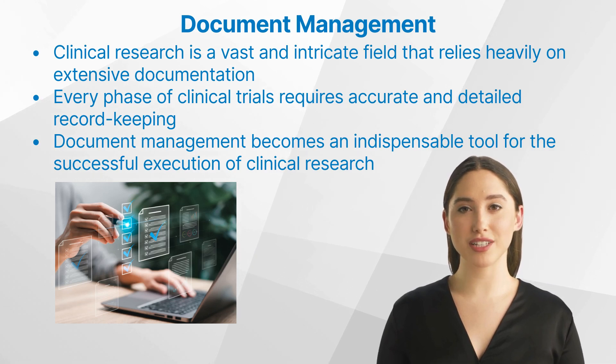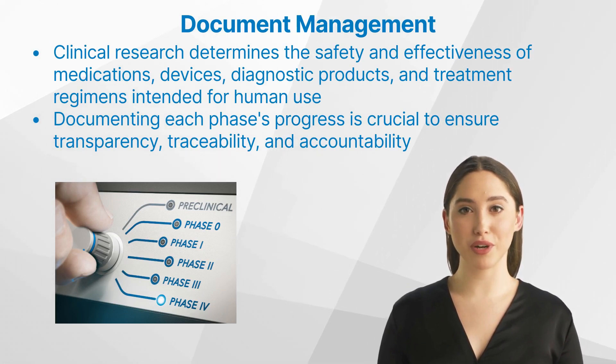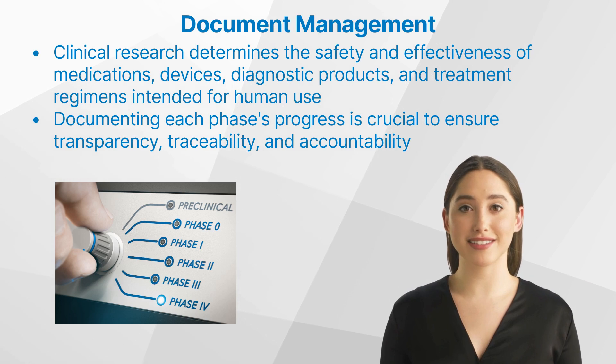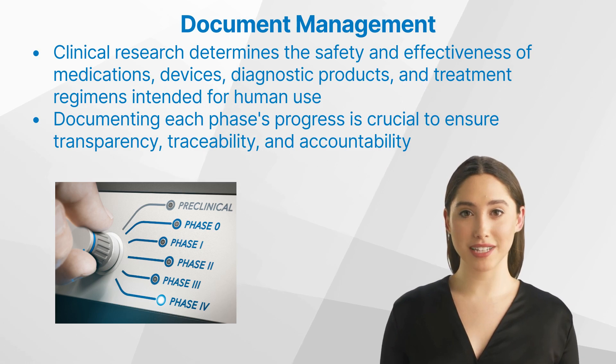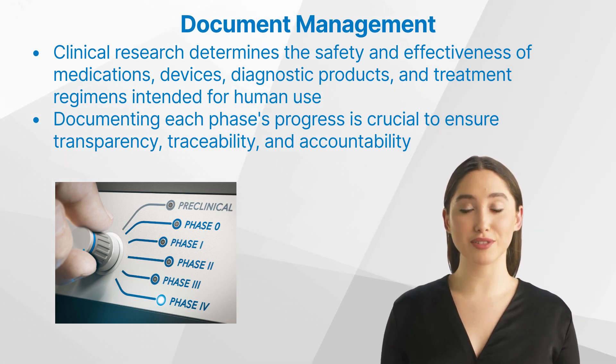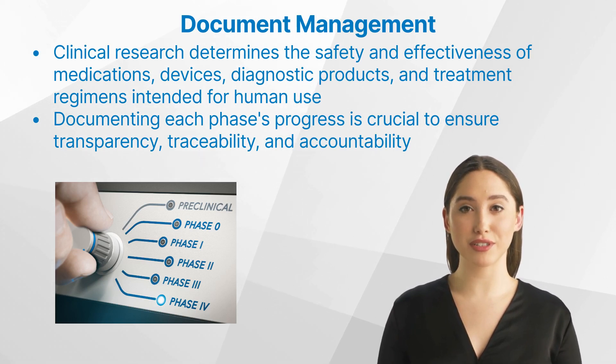This video will explore what document management in clinical research entails, its benefits, challenges, and solutions. Clinical research is a branch of healthcare science that determines the safety and effectiveness of medications, devices, diagnostic products, and treatment regimens intended for human use. It involves a series of trials or studies conducted with patient volunteers to identify better ways to prevent, diagnose, treat, and understand human diseases.